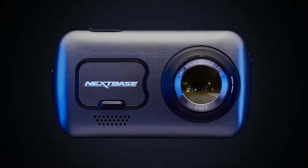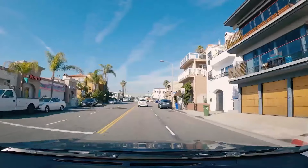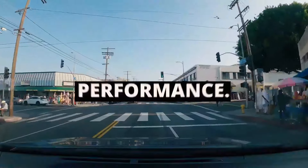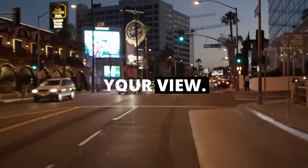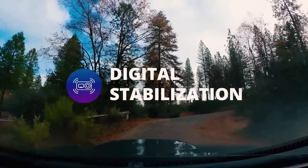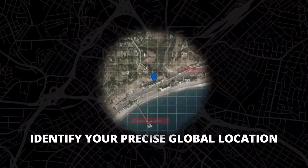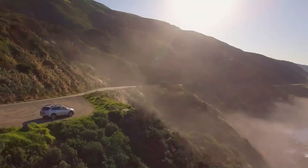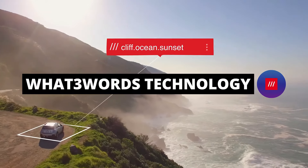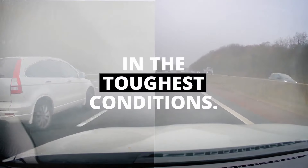The Nextbase 622GW features a large and responsive touchscreen display, ensuring easy navigation through settings and effortless review of recorded footage directly on the device. In summary, the 622GW is an advanced dash camera offering 4K Ultra HD recording, modular expandability, precise GPS tracking, driver assistance features, and convenient connectivity options, providing a comprehensive solution for capturing high-quality footage and ensuring enhanced safety during your drives.